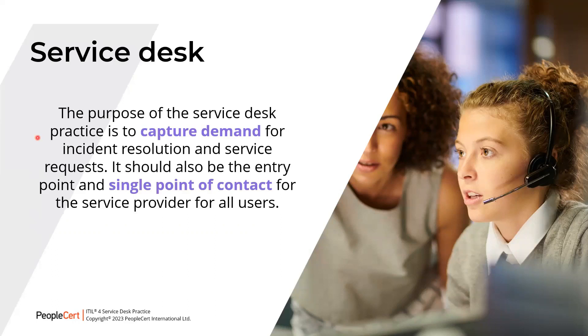In some organizations, the main purpose of the Service Desk practice is establishing an effective communication interface between the service provider and the users, with incidents and service requests being just two subjects of communication. Note that incident management and service request management are triggered by this practice in most cases, and those are practices which are different from the Service Desk practice. Organizations should adjust the practice purpose statement and other recommendations given by ITIL according to their own objectives and circumstances.